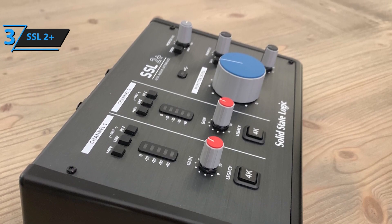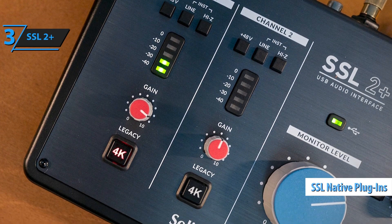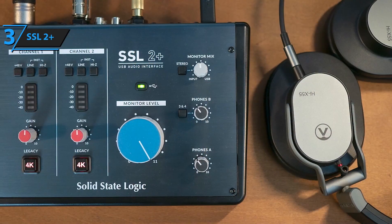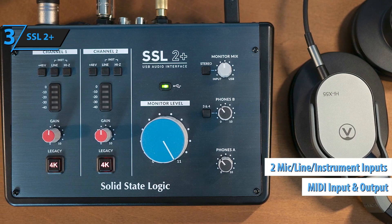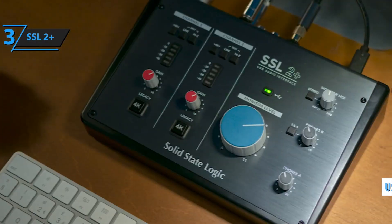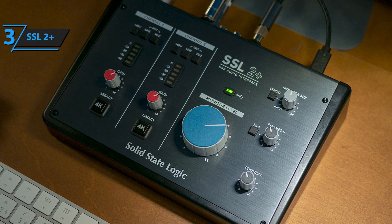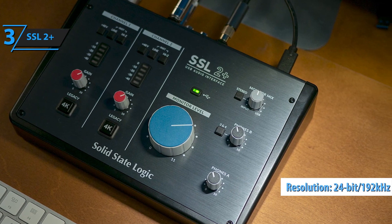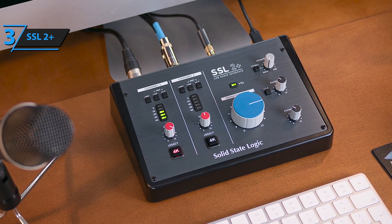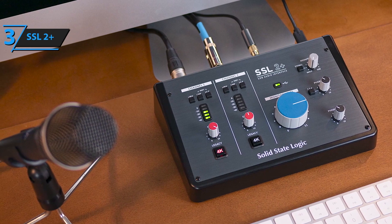With two XLR-TRS combo inputs, four outputs, and MIDI I/O, the SSL2 Plus is versatile, allowing users to connect microphones, instruments, and external MIDI devices seamlessly. The interface also includes two headphone outputs, making it ideal for collaborative recording sessions. SSL's renowned 24-bit/192 kHz AD/DA conversion ensures high-fidelity recordings with exceptional clarity and depth. Powered via USB, the SSL2 Plus is portable and convenient, offering industry-leading performance and timeless SSL quality in an affordable package.